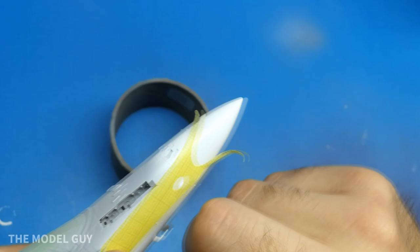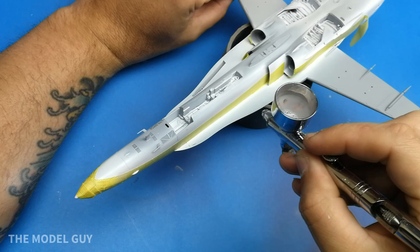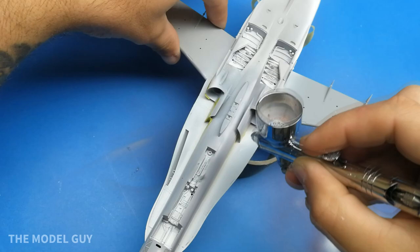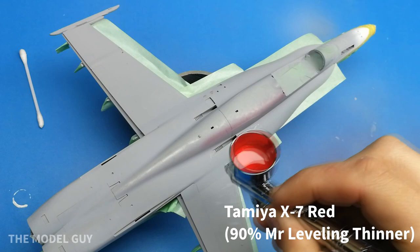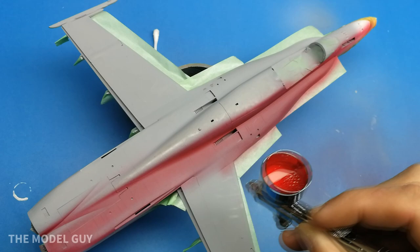Once I had the white masked off, I brought in Mission Models light ghost gray to start building up more color to the aircraft. This was the first time I used Mission Models paint and I really like them — when you thin them down a little bit they go on nice and clean with very little texture at about 20 PSI. Now that the gray and white are on, I'm bringing in the red — Tamiya X-7 red for a glossy finish. At first it looks kind of dull but once you get more coverage it starts to develop a nice shine.